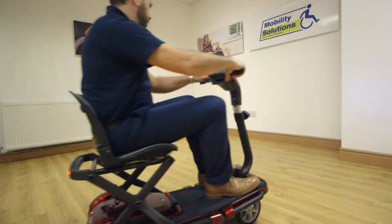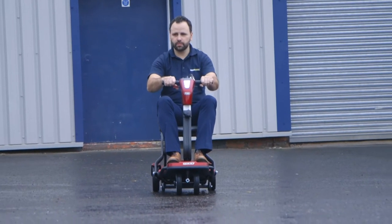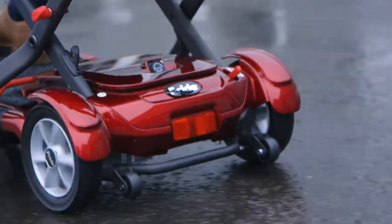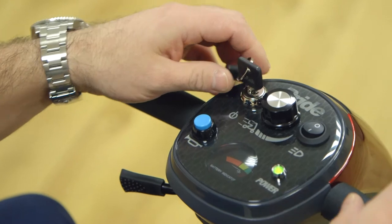The Pride Quest can be used indoors or out and has a maximum speed of 4mph. Its design is sleek and stylish, and the controls on the Delta Tiller make it extremely easy to operate.